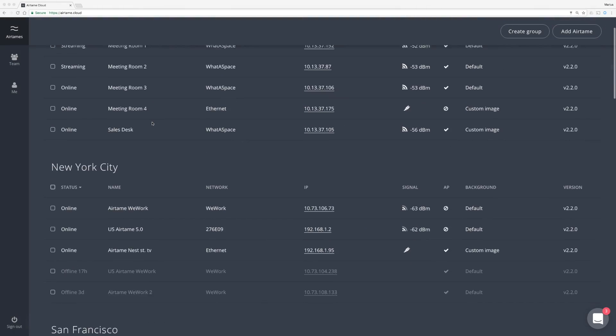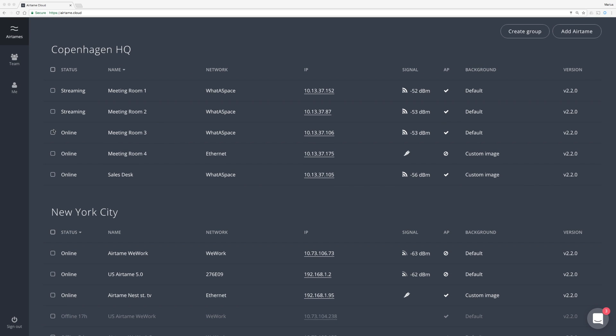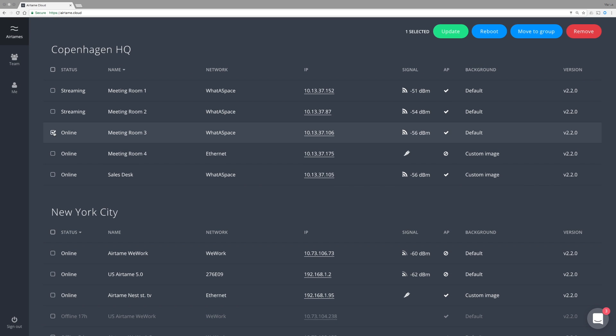Being able to manage all the rooms from the cloud platform and having that dashboard that tells me if there's something wrong with a device, if it's offline, if it's been used — just this little information about the devices on a building level is more useful than having to spend 30 minutes walking around checking each room individually.